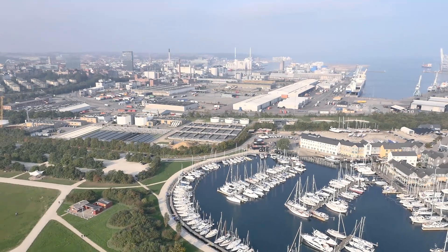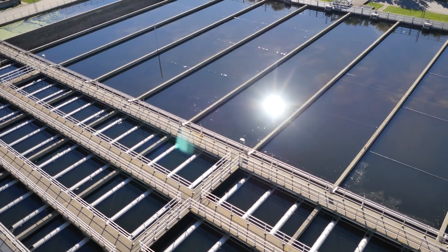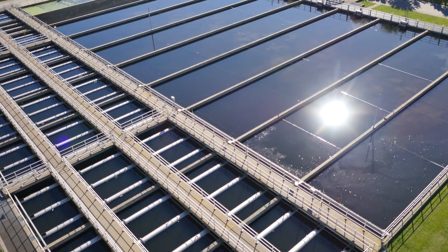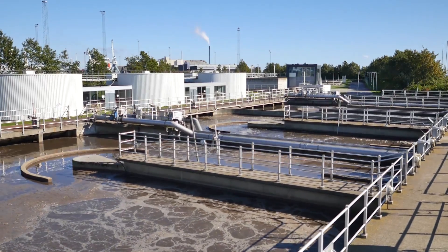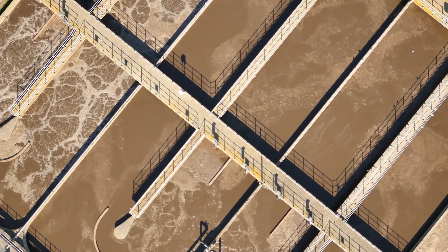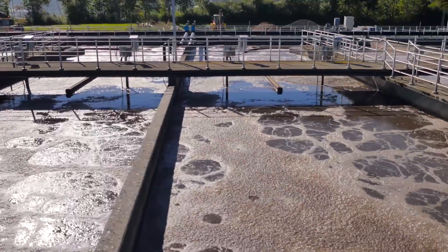We have moved from being an energy consumer to being an energy provider by reducing energy consumption in the water supply and wastewater facilities, and upgrading a wastewater plant to a biorefinery — a plant that produces enough energy to make the entire water management of a city energy neutral, without adding additional carbon.